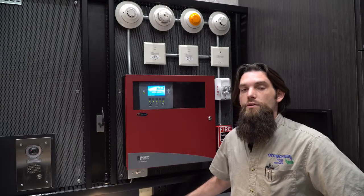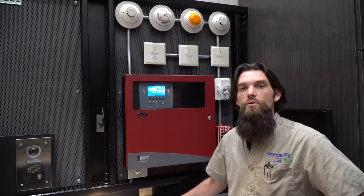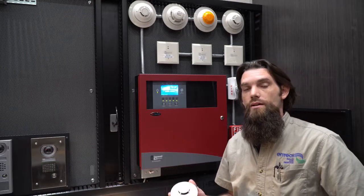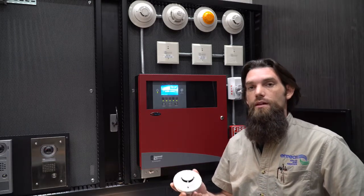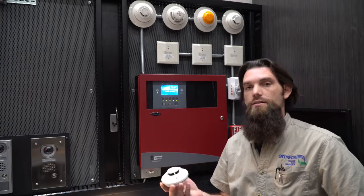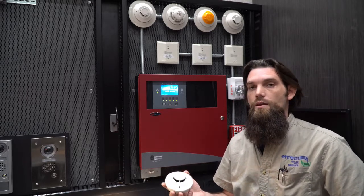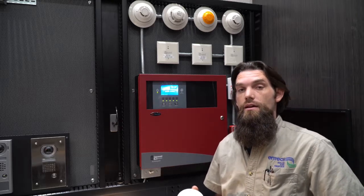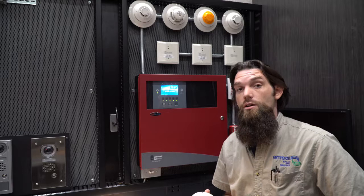Here in our lab we have a few detectors on display. The way a smoke detector works is it uses light and reflective smoke particles in order to detect smoke. Most common false alarms are caused by dust, e-cig vapors, or any kind of reflective particle.